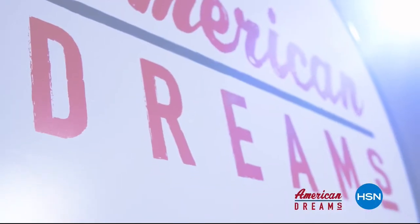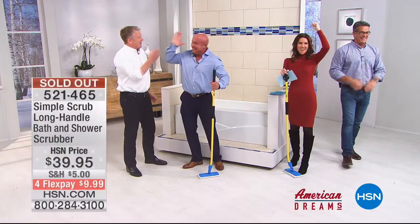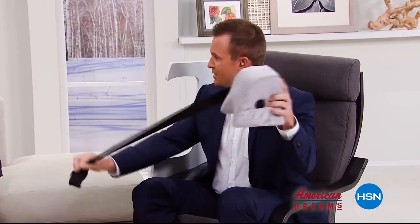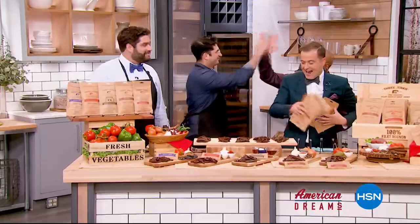I grew up always dreaming and wanting to create things. I see something and I see that we can make it better. One day, the light bulb just went off — nobody has this, they're waiting for me to invent it. Next thing you know, you're on HSN and the whole world's hearing about it. It just sold out. HSN celebrates the dreamers, inventors, and entrepreneurs who follow their hearts, helping American dreams come true. Being here today proves anything is possible.